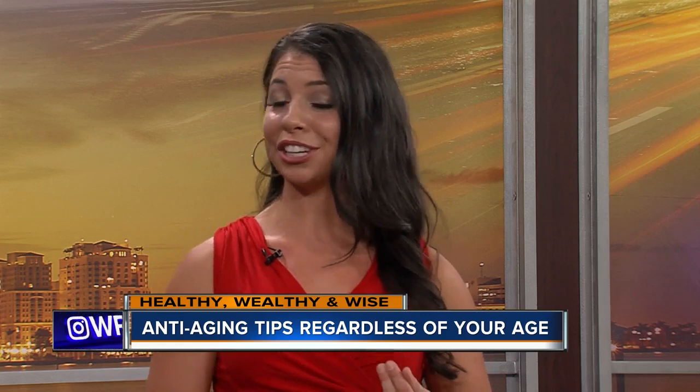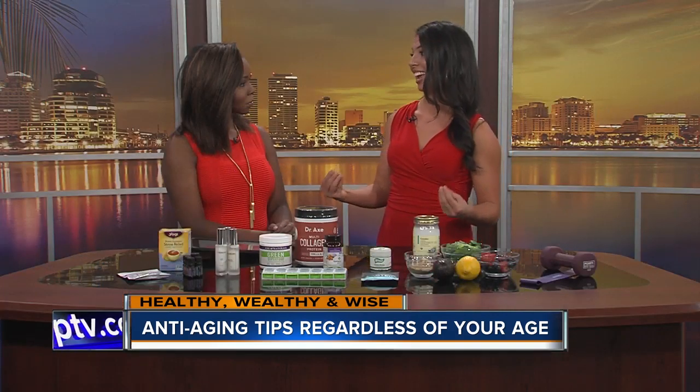Yes, exercise truly serves as the fountain of youth. We know that exercise promotes cardiovascular health, it helps balance our hormones, our blood sugar and insulin, we know that it releases endorphins and boosts the mood. But exercise also lengthens the chromosome telomeres in our DNA to help really release the fountain of youth and help slow the aging process.